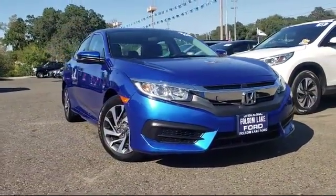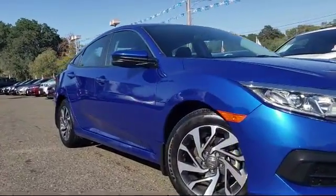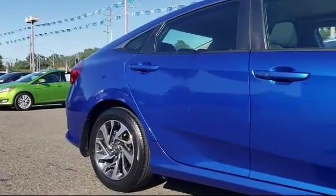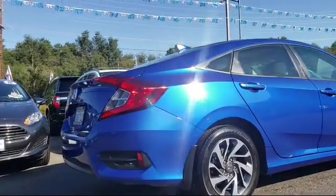It comes equipped with keyless entry, alloy wheels, rear view camera, tire pressure monitoring system, air conditioning, and an eight speaker audio system — a 180-watt AM/FM HD Sirius XM audio system.